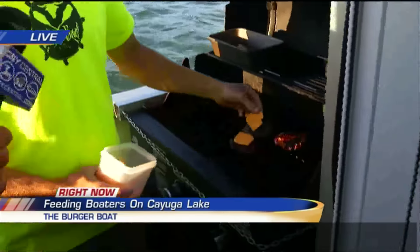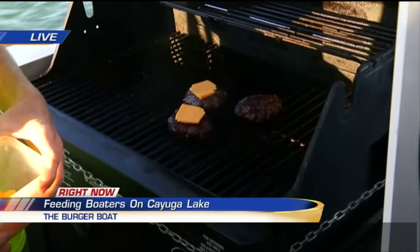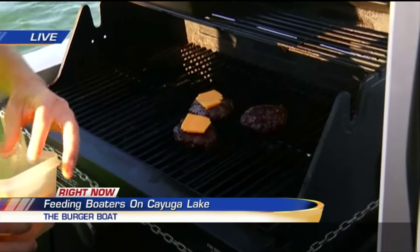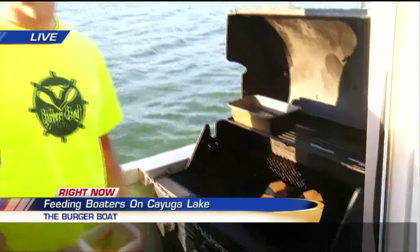Captain Aaron Hoskins is here. You and your wife were out boating one day and you had that idea. We did, absolutely. I said, why not have food on the water instead of bringing it yourself? And so you set up this Burger Boat. We're in a park called The Cove, just north of Union Springs. You set up here and you actually have kids go out and deliver them.